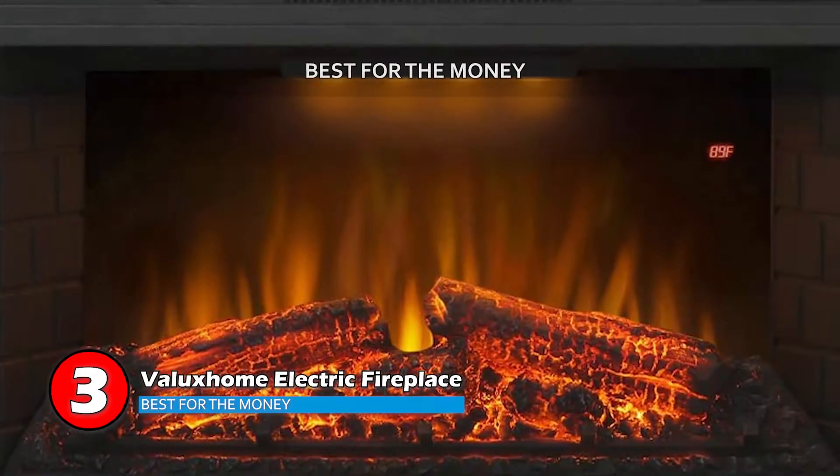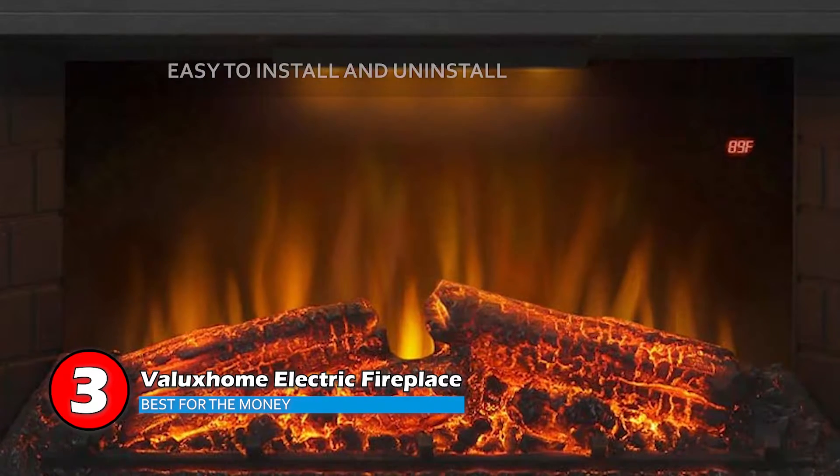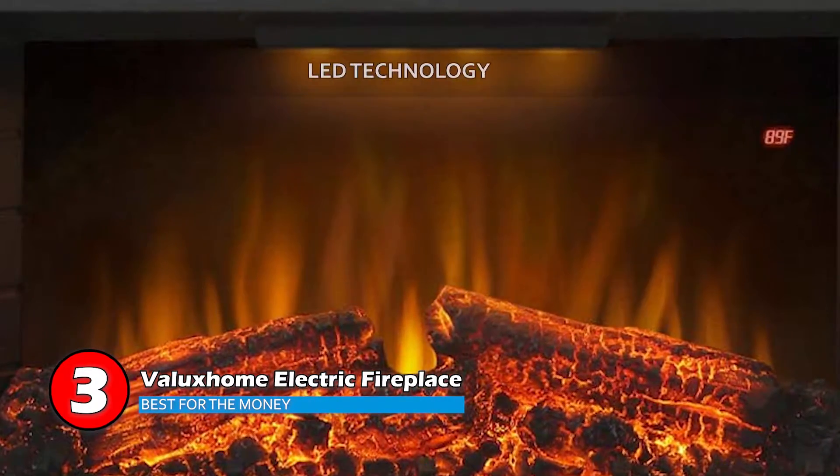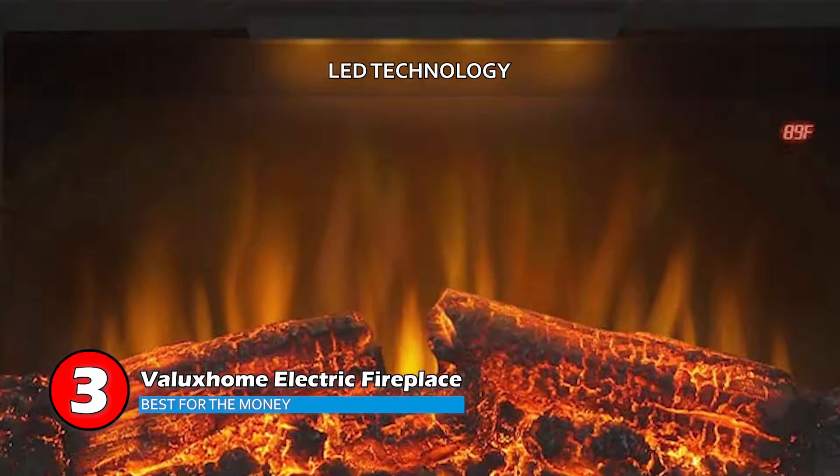Bottom line is, this heater is the best for the money. It is very easy to install and uninstall in the wall, and it uses LED technology for heating purposes.